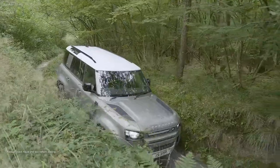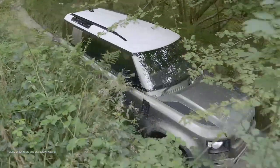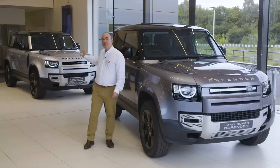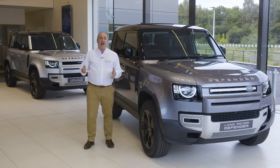All-wheel drive and a twin speed gearbox are standard. The move to an eight-speed auto is a welcome refinement. The 90 rides on coils and springs as standard, whilst the 110 is equipped with air suspension for a slightly smoother ride and height adjustment.